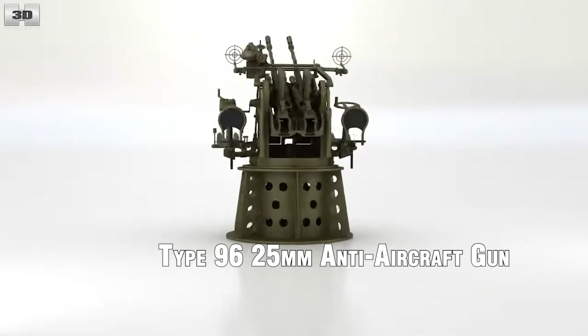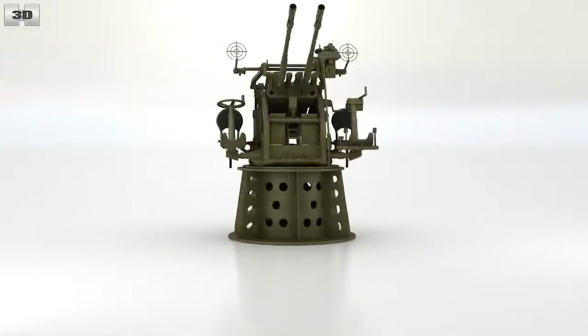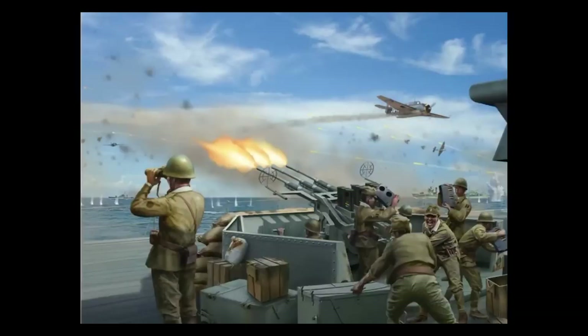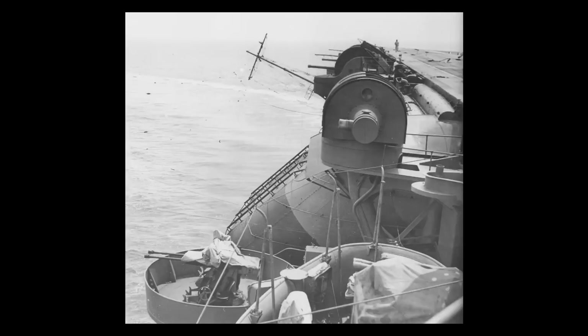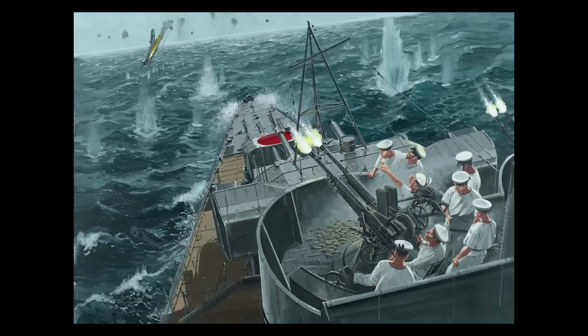Type 96 25mm Anti-Aircraft Gun. The Type 96 gun was a light anti-aircraft weapon used by the Imperial Japanese Navy during World War II. It was compact, lightweight, and easy to manufacture, making it suitable for shipboard and ground-based defense. The Type 96 gun had a maximum effective range of around 3 miles, or 5 kilometers, and was typically mounted on naval vessels, coastal defenses, and mobile platforms. It provided a moderate rate of fire and was effective against low-flying aircraft.